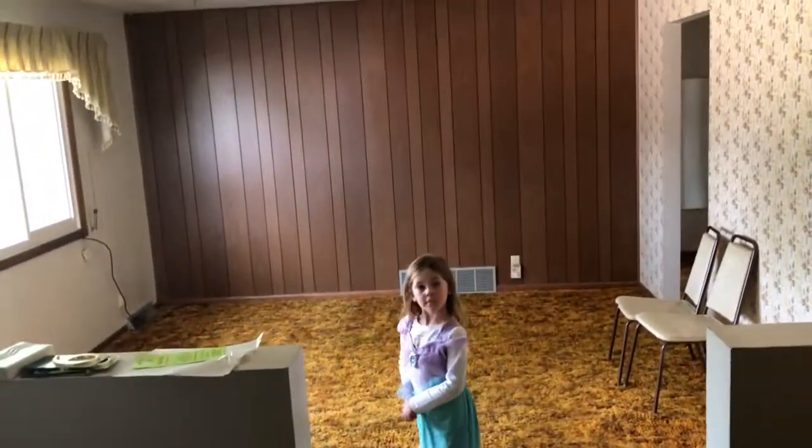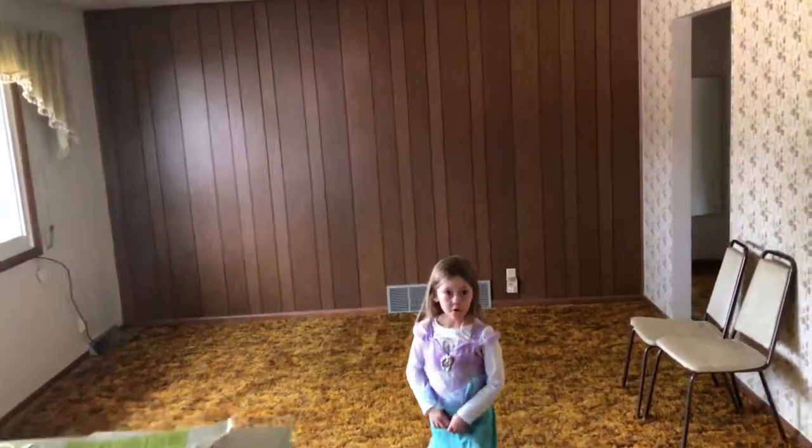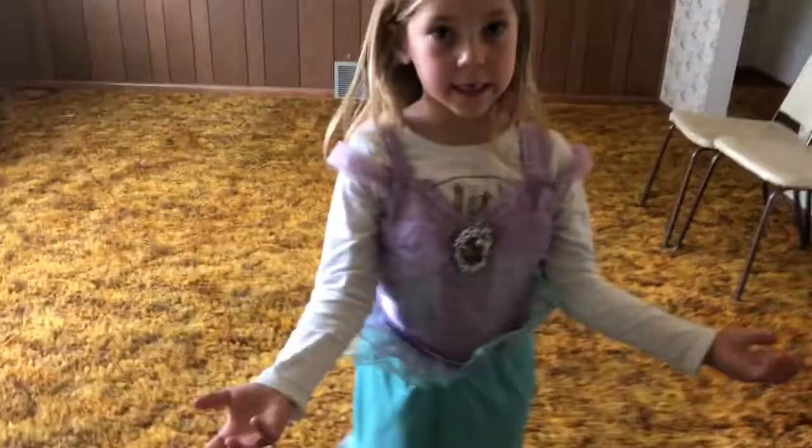We've got stairs that go right downstairs here. But first, this whole area up here is the living room. You could also add some stairs here.